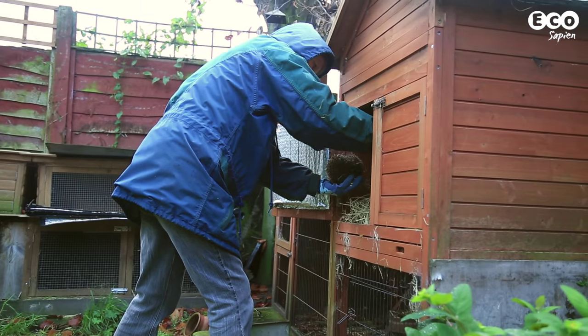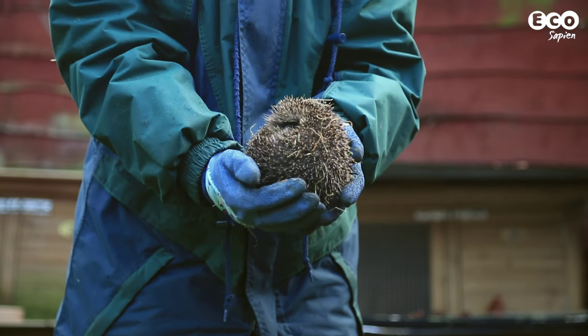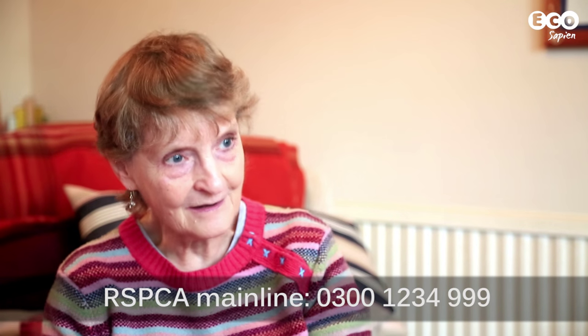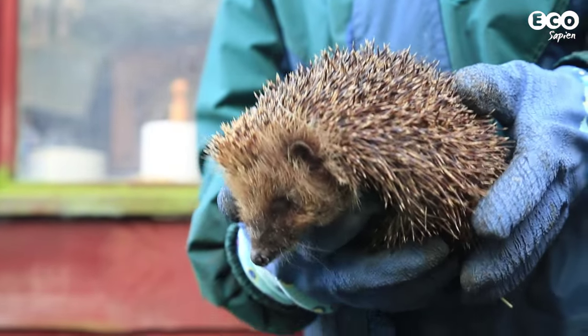I asked hedgehog expert Dr. Tony Bunnell what to do if you find what looks like a sick or injured hedgehog. The best thing to do is to phone the main line for the RSPCA, which is 0300 1234 999. An inspector will come and collect the hedgehog, and if it needs to go to a vet, they'll take it to a vet.